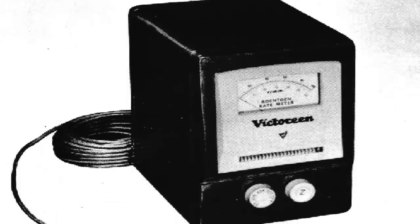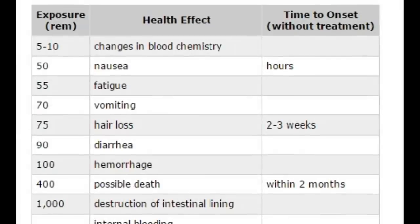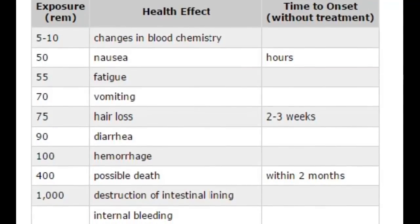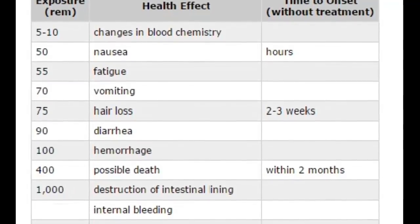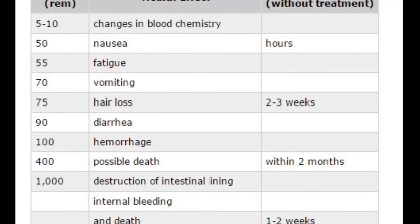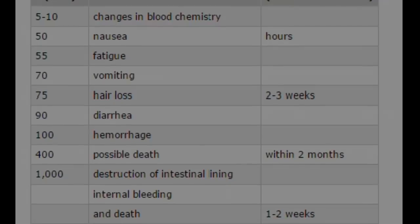Radioactivity is measured in roentgens, and to help us put things in perspective, according to the United States Environmental Protection Agency: 5 to 10 can cause changes in blood chemistry; 50 can make you feel nauseous and fatigued; 80 causes vomiting and hair loss; 100 can lead to hemorrhages; 400 can leave you in critical condition with a high probability of death; 1,000, which is a lethal dose, causes the destruction of intestinal lining, internal bleeding, and death.